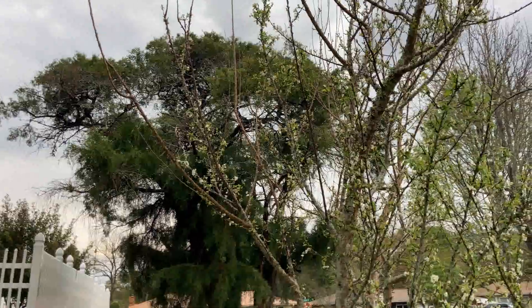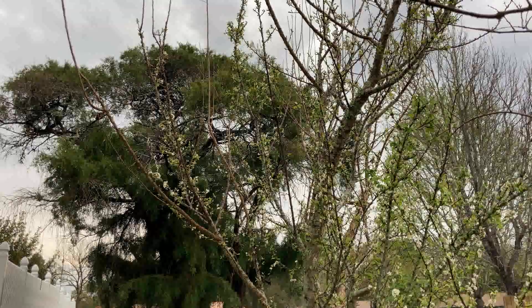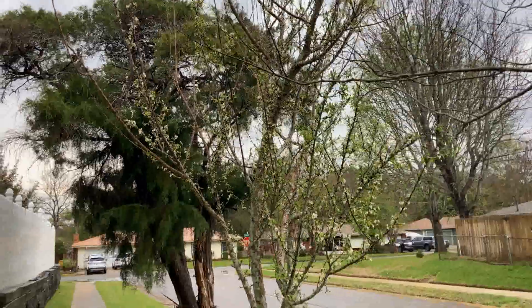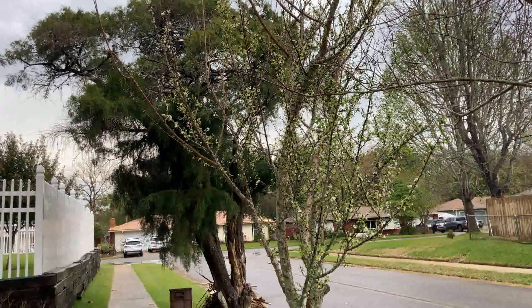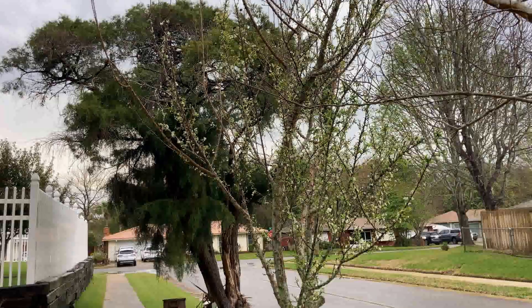Subscribe to Bowtie Life, if for nothing else than the March garden tour when we are going to show this thing in full bloom. It's my doomed decorative pear tree. I call it the doomed decorative pear tree because I would like to replace it with something that produces good food.